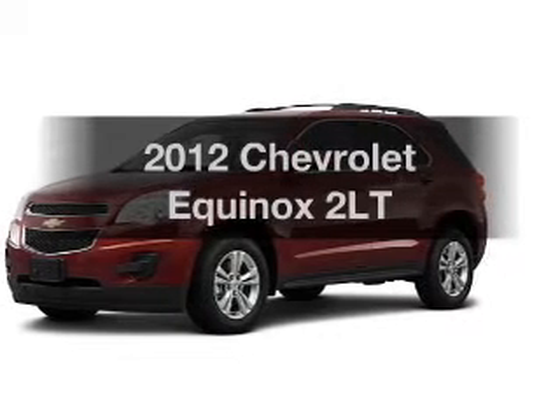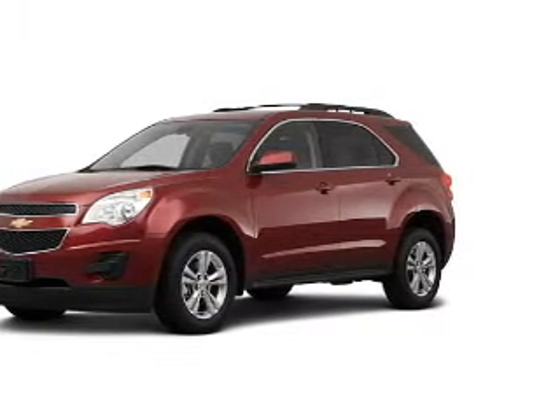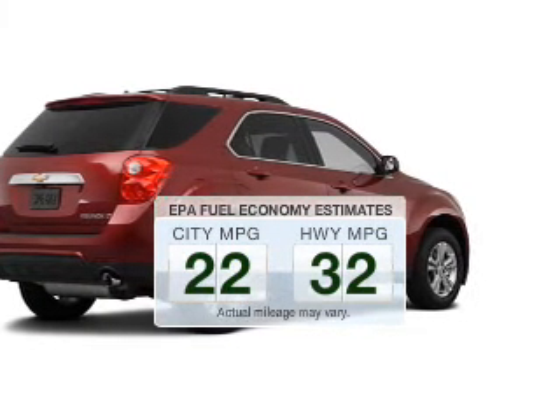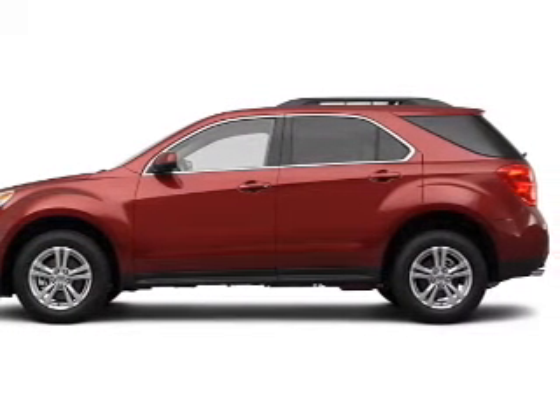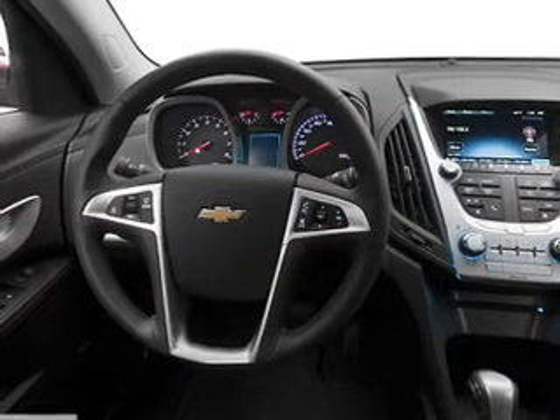Presenting the 2012 Chevrolet Equinox — everything you need under one roof with this great vehicle. Low emissions and good fuel economy are important to you and the environment. The powertrain includes front wheel drive with a solid 6-cylinder engine connected to a smooth shifting 6-speed automatic transmission.